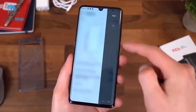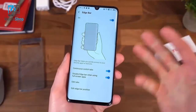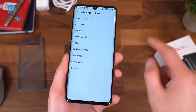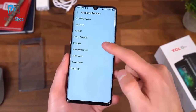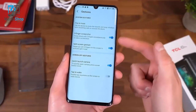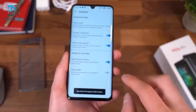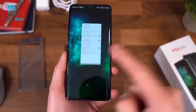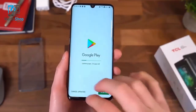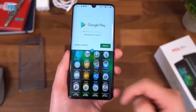Some noteworthy features: there is an edge bar you can customize with apps and contacts, and there's a ruler built in. They also have a one-handed mode, game mode, driving mode, and gestures — including a three-finger screenshot and a three-finger swipe-up for split screen. This app doesn't support it, but in the Play Store, swipe up with three fingers and it activates split-screen mode.